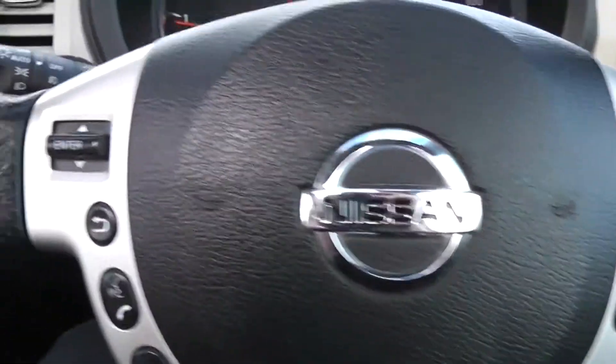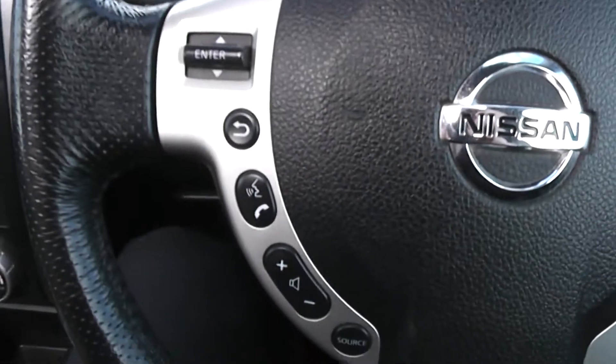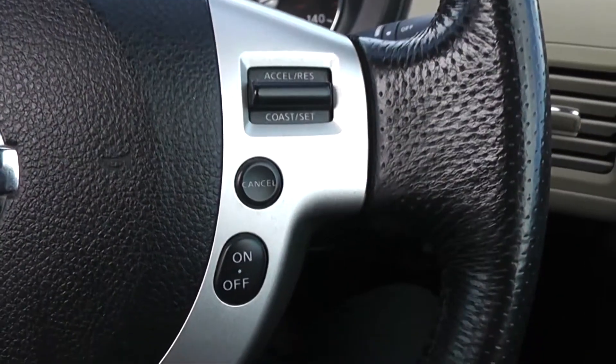Moving on to the steering wheel, on the left-hand side you have controls for the music, the volume, and the voice recognition system. And on the right-hand side you have controls for the speed limiter and the cruise control.